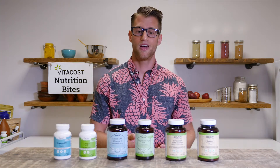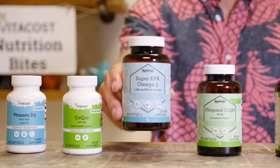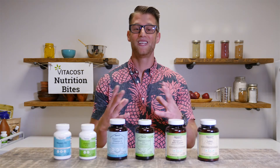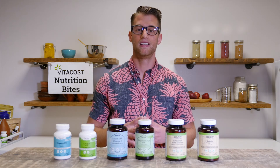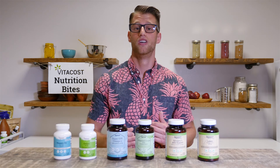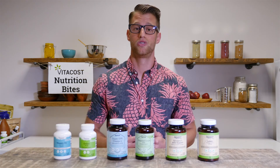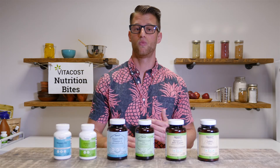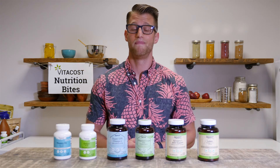Moving up to our premium line, let's talk about Super EPA 1200. EPA stands for Eicosapentaenoic Acid — and EPA is an omega-3 fatty acid, which is essential, meaning our body does not make enough of it on its own to survive. It's a critical nutrient we need to consume. EPA is typically low in Western diets because the foods that contain it, such as fatty fish like salmon and mackerel, are not commonly eaten. So if you're not consuming it in the diet, supplementation may be the way to go.